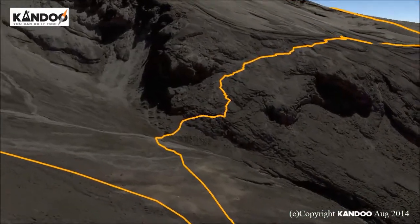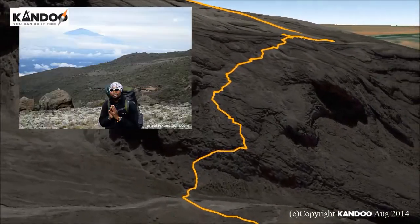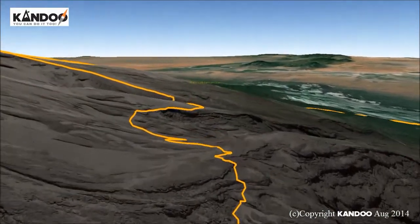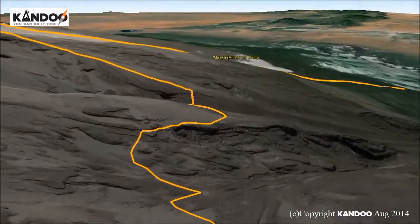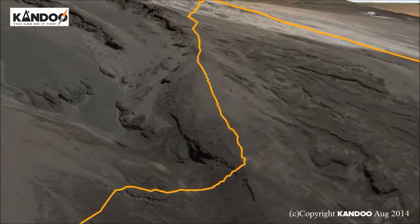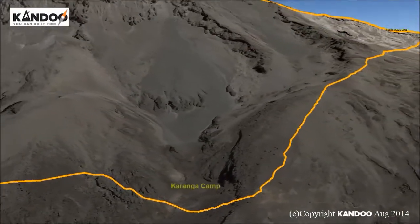Day 5: Barranco Camp to Karanga Camp. Today starts with a short but fun scramble to the top of the Great Barranco Wall. We then traverse over scree to the Karanga Valley at 3,930 metres, beneath the ice falls of the Heim, Kirsten and Deccan Glaciers. We will stay overnight at Karanga Campsite.